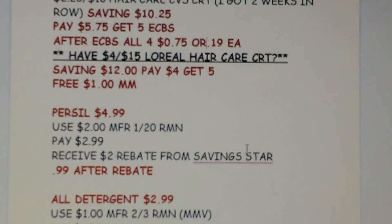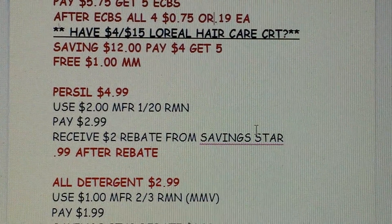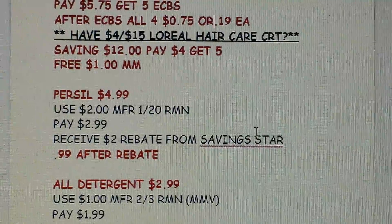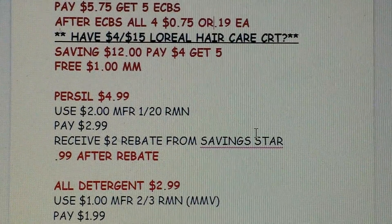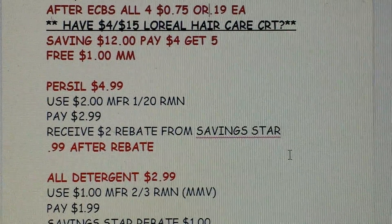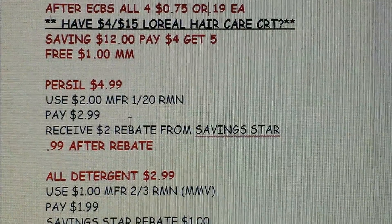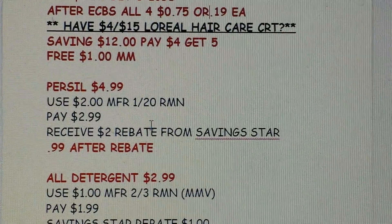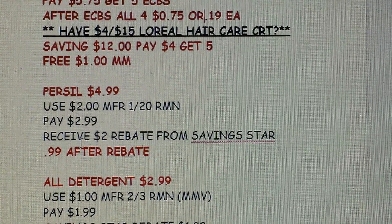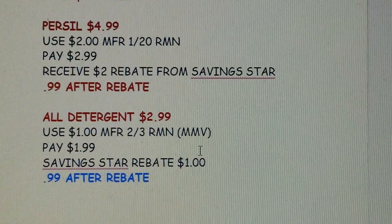There's a bunch of detergent deals. The best one is Persil at $4.99 on sale. We have a $2 coupon in the RetailMeNot insert — double-check their site for the printable. With the $2 manufacturer coupon you'd pay $2.99, and then Ibotta has a $2 rebate — make sure you clip that rebate before making your purchase; we got it Sunday. After the $2 rebate, which takes about 48 hours, it would make Persil just $0.99.